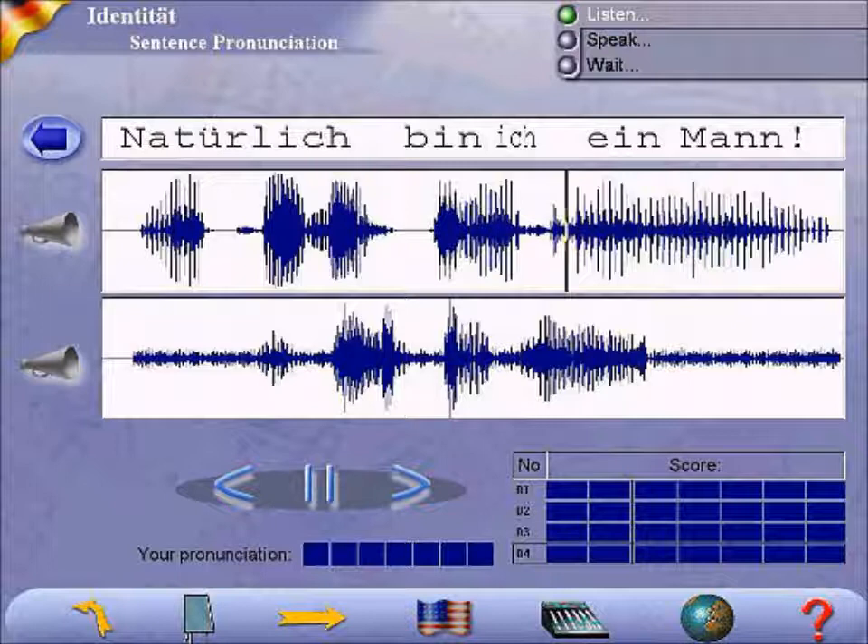9. The girls have a choice. They have one. 10. The kids like the candy. They like it. 11. The boys need some help. They need something.